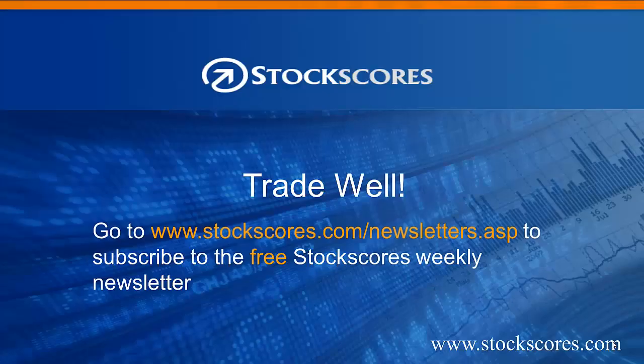That has been the Stock Scores Market Minutes for May 6th, 2013. Have a great week in the market, and trade well.